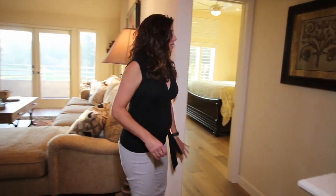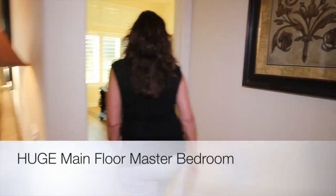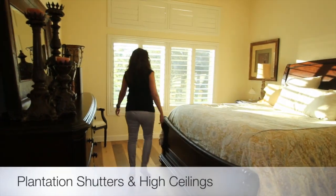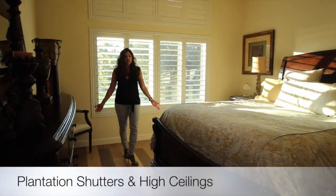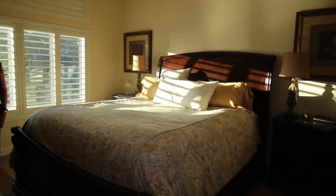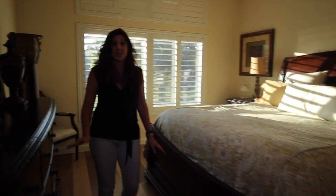The master bedroom is on the main floor — a very large bedroom with high ceilings and plantation shutters. It obviously fits a huge king-size bed with plenty of room for dressers and anything else you may need, and it doesn't stop there.